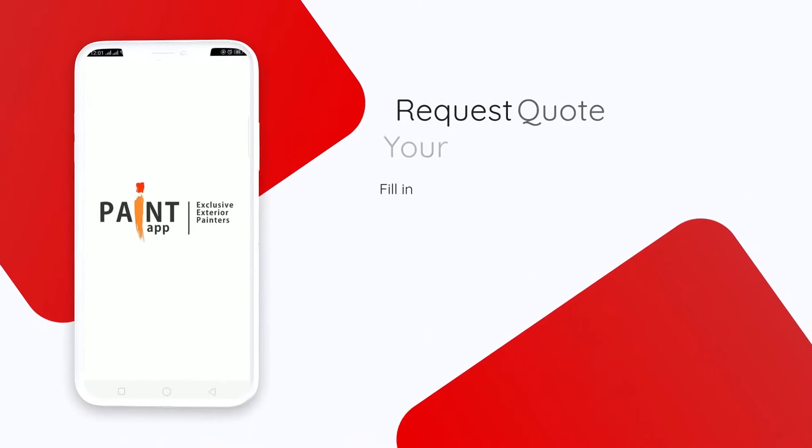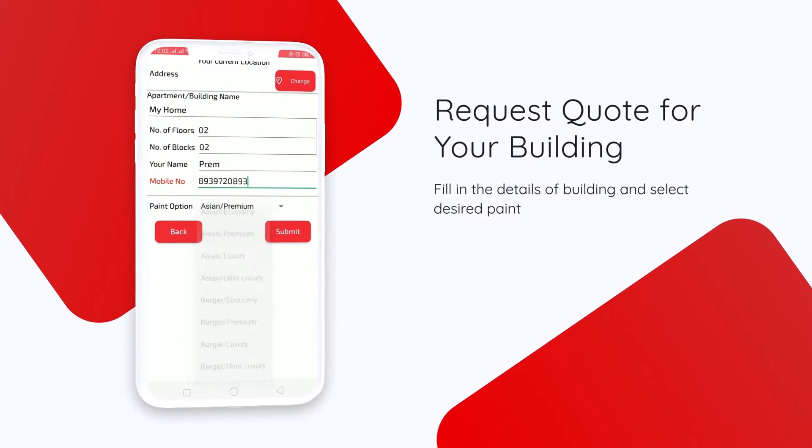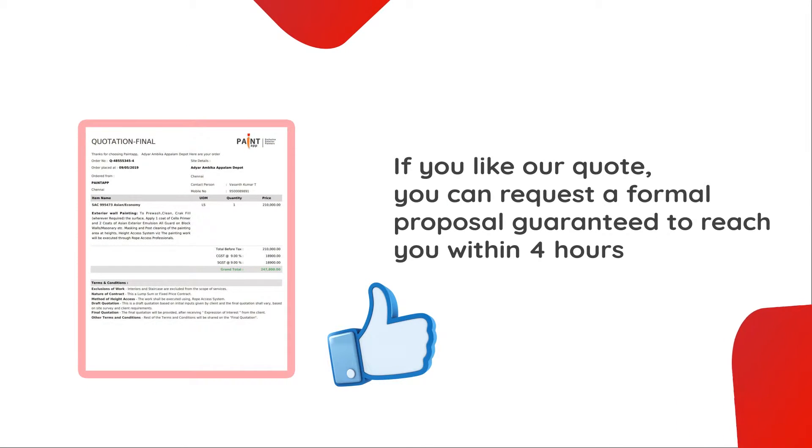Click 'Request New Code', share your building location on map and contact information. You will receive a code from us in 15 minutes. If you like our code, you can request a formal proposal, guaranteed to reach you within four hours.